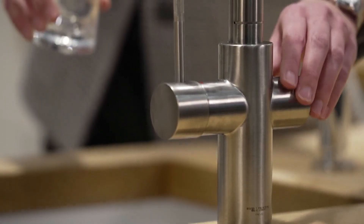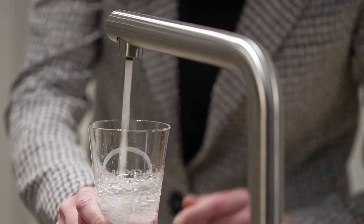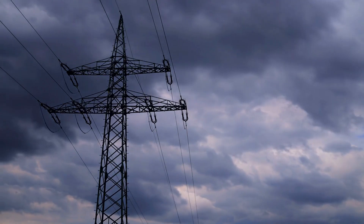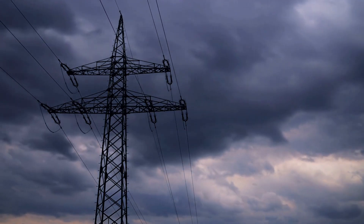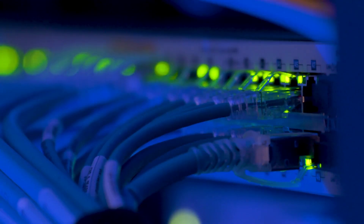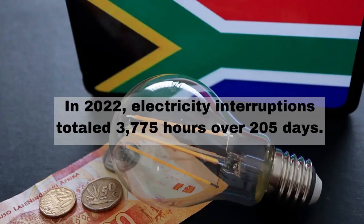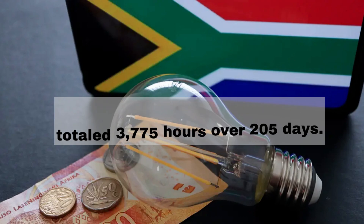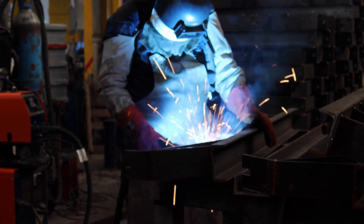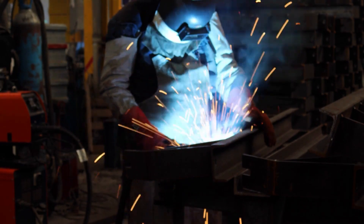Insufficient infrastructure is another major challenge, with a lack of access to essential services such as electricity and clean water, and limited transport and communication networks. For example, since the beginning of 2022, the power utility Eskom's inability to meet the country's electricity demand has resulted in unprecedented scheduled power cuts. In 2022, electricity interruptions totaled 3,775 hours over 205 days. This has made it difficult for businesses to operate and expand, limiting economic growth and development opportunities. Overall, these structural issues have made the country poorer in the last decade.